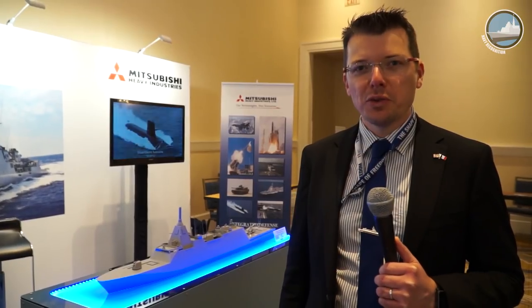Third and final day at Sea Airspace 2018. We start today's video report with Mitsubishi Heavy Industries of Japan showcasing the latest design of their 30DX Future Frigate Program.